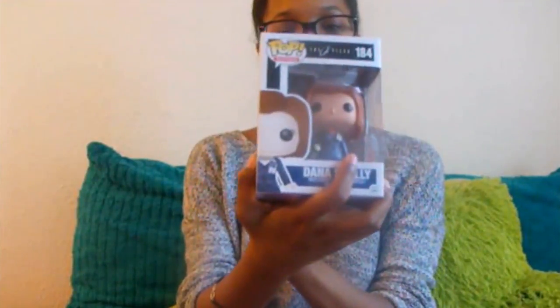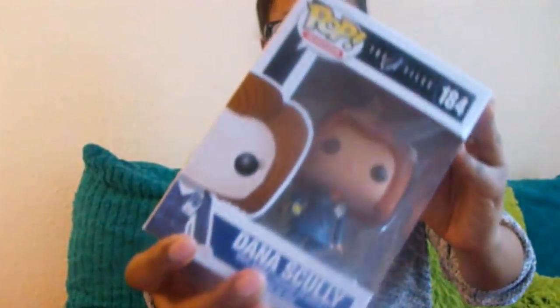The first thing I got was this little pop, and it's Dana's Chloe, so that's really cool.